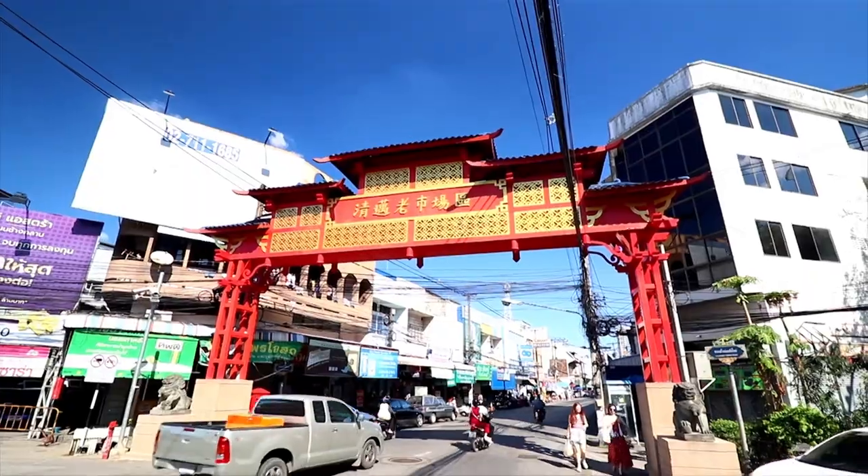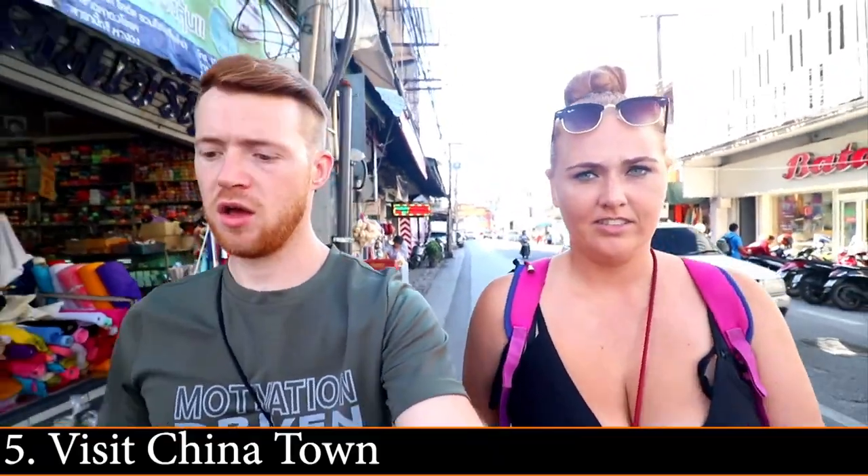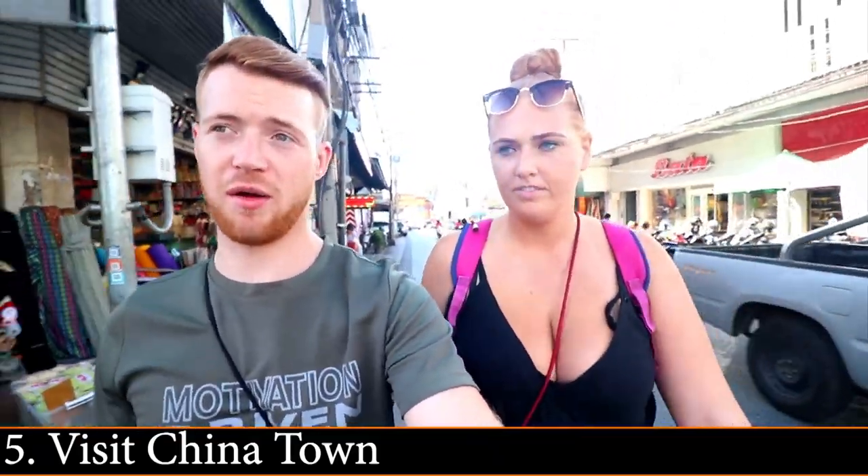We're basically in Chinatown now — it's about a five to ten minute walk from the square, not far at all. Or you can grab a local tuk-tuk, which is very cheap. We're going to show you Chinatown!